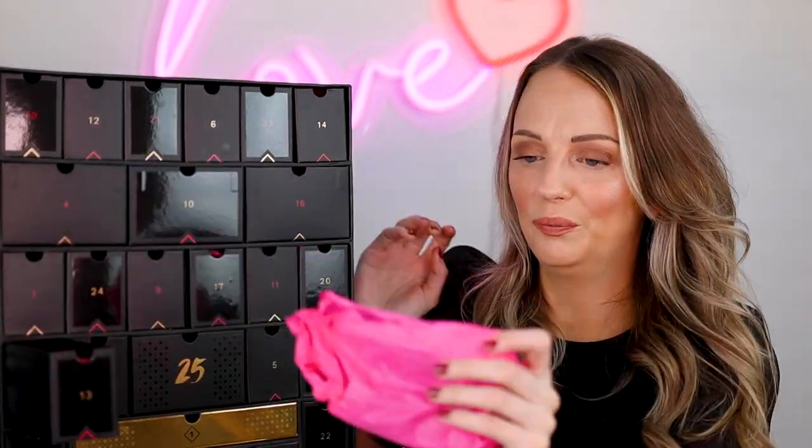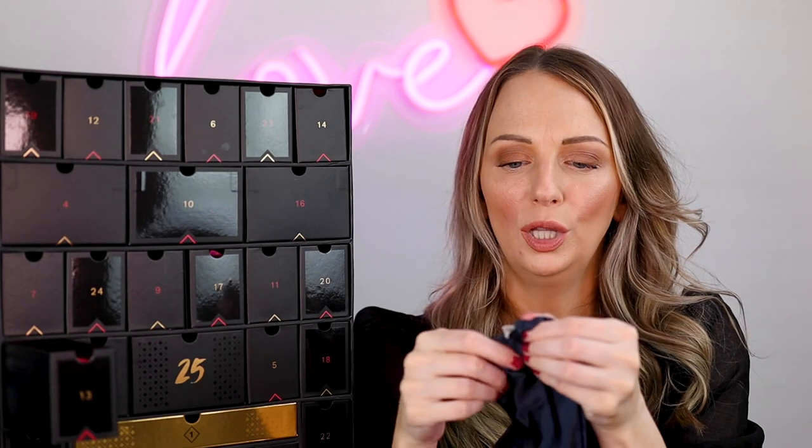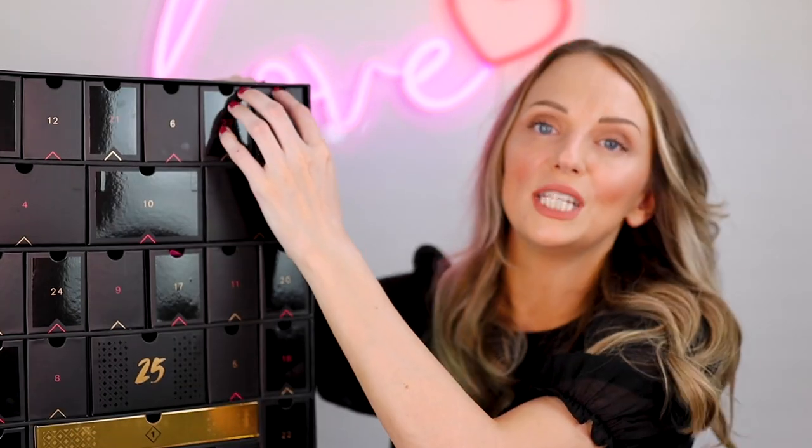Okay, thirteen — we're nearly halfway through. It's an eye mask — a blue satin eye mask from Glov. I've actually never worn eye masks and I have so many of them. I don't really like things covering my face and my eyes that much, but it's a cute addition.